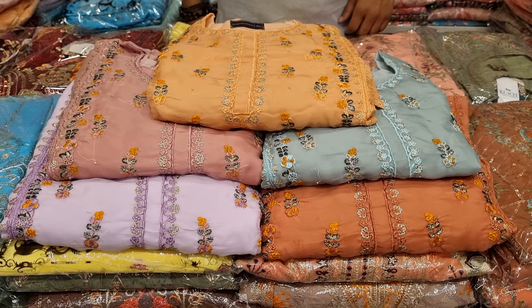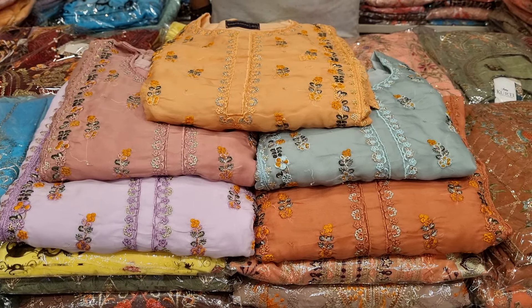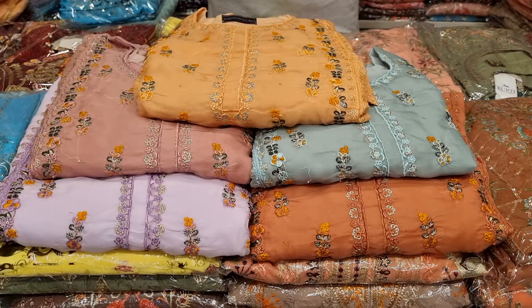Assalamualaikum, hi friends, I'm Muhammad Naadim. Today, I'm going to show you a special dress in Pakistan's ready-made dress.